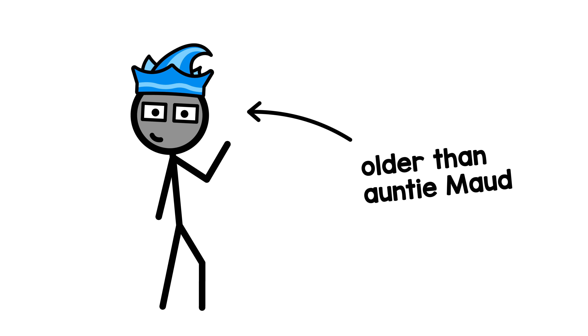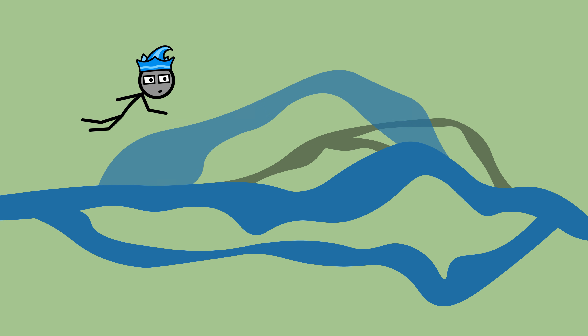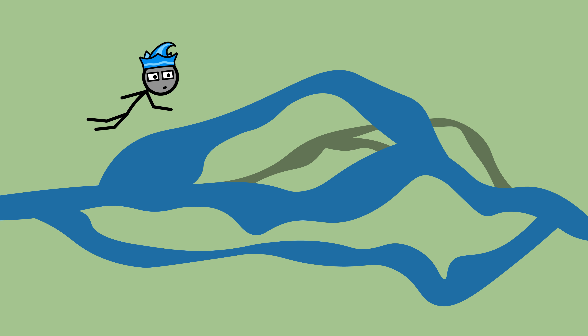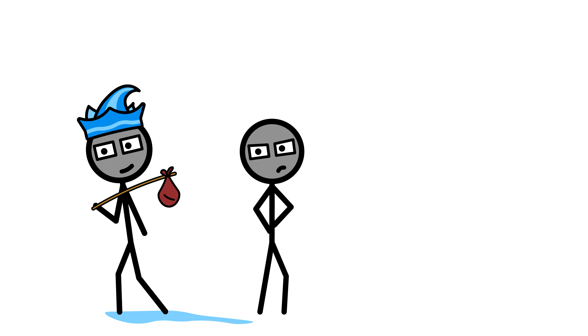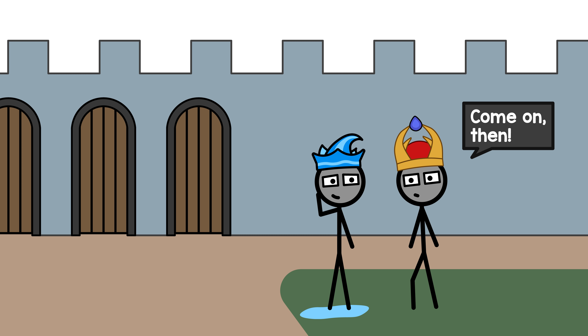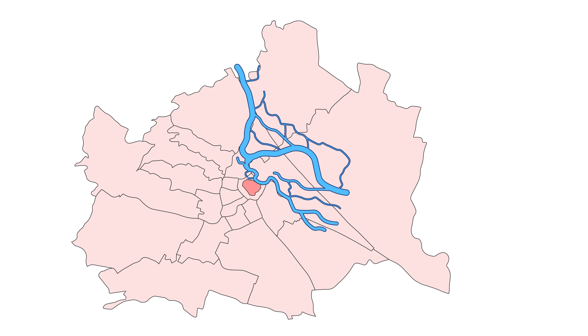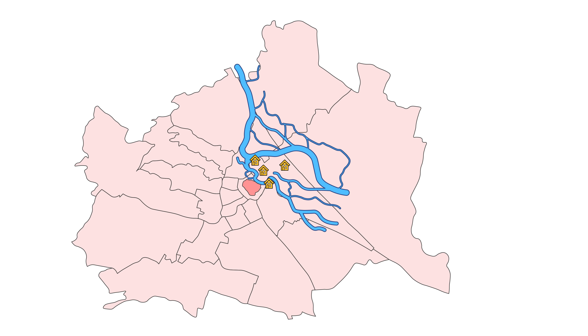The Danube has, in the few million years it's been around, been an accumulation of numerous constantly changing branches, always making new ways for itself. Many branches dried up, others formed where none were before. Much of what later should become districts 2, 20, 21, and 22 was regularly flooded. The Danube's constant migration didn't bother people in the first few centuries of the city, since the old town — today's first district — lies on a flood-proof elevation, where neither god nor emperor could command it to go.